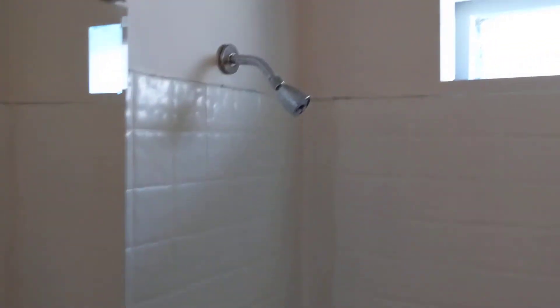Here's the bathroom — sorry the lights don't work but you get the idea. Central air and heat in here. It is enormous.